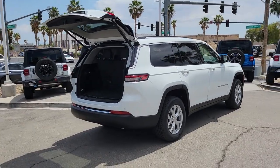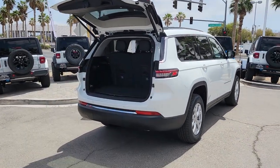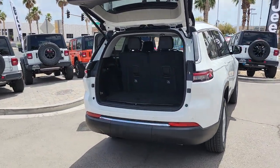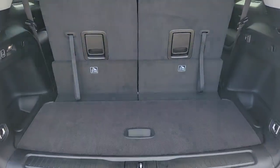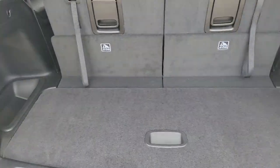Heated steering wheel, proximity key entry, keyless entry, navigation system, fog lamps, satellite radio, power passenger seat, backup camera, power liftgate, heated rear seat.